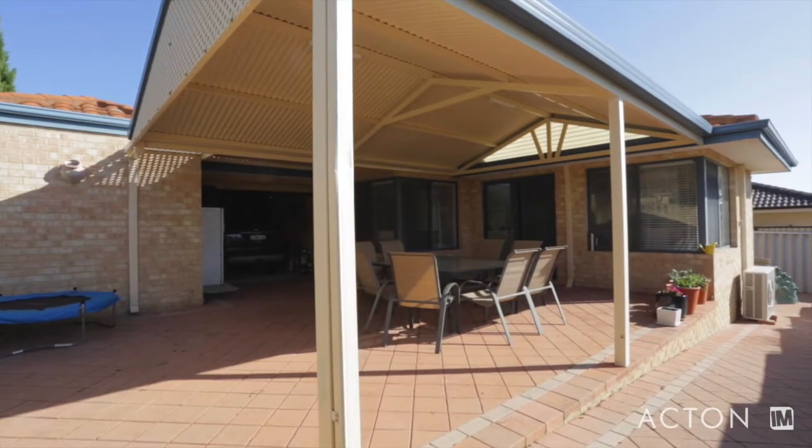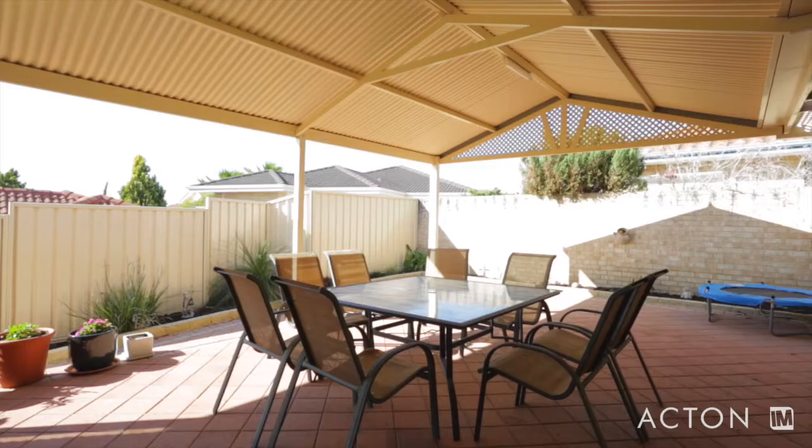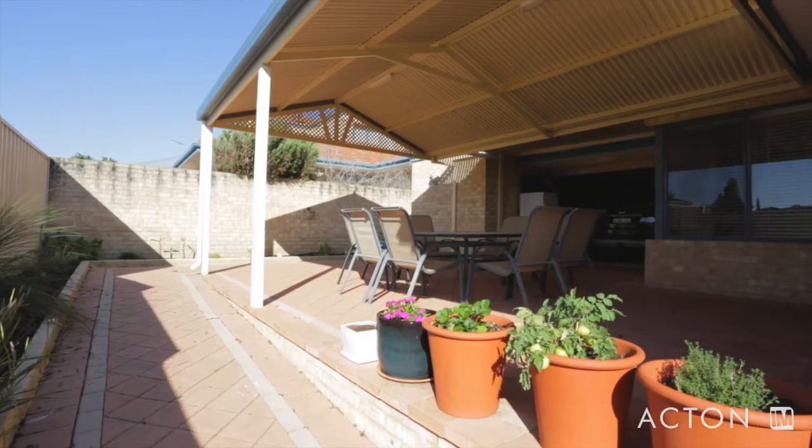Outside, you will find a huge covered alfresco. This provides a whole extra living area, perfect for summer entertaining or a secure play area for young children and pets.